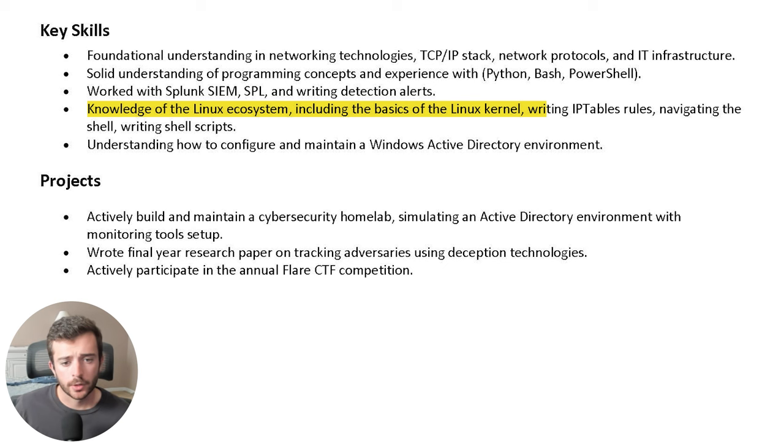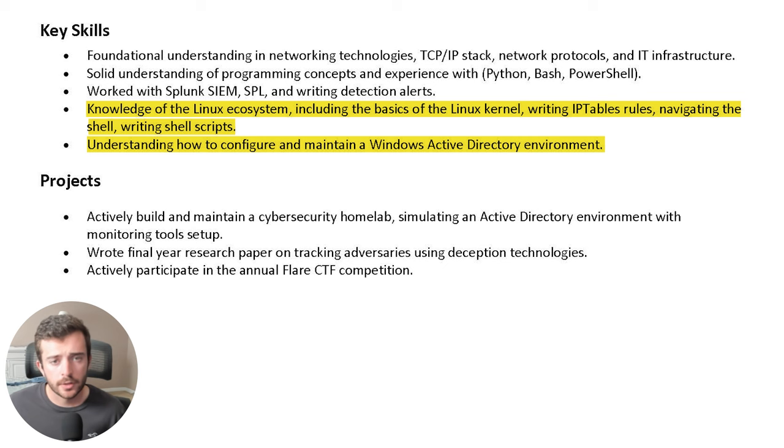Write a bullet point or two listing the operating systems you have interfaced with and have previous domain knowledge of. It's important to have some experience with Linux and the Windows ecosystem, as these are both foundational technologies. Even just having general basic knowledge is important to list here. You can see the basics of the Linux kernel, writing IP table rules, writing basic shell scripts, navigating the shell, and in the Windows ecosystem, learning about Windows Active Directory. Both of these, even at a basic level, can go a long way.